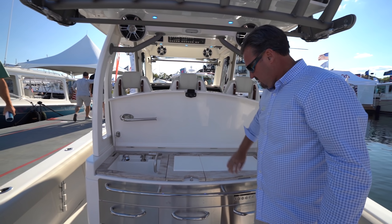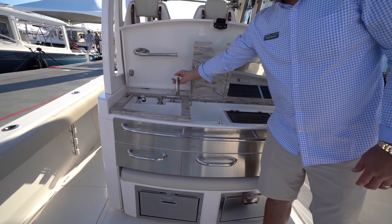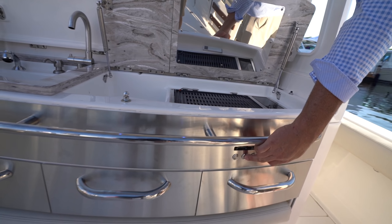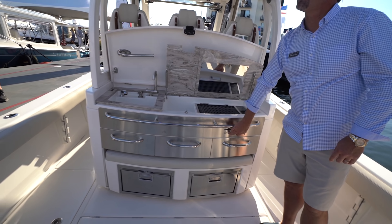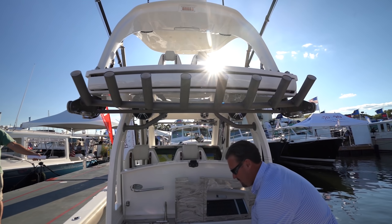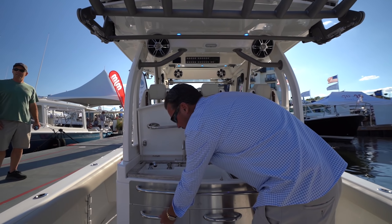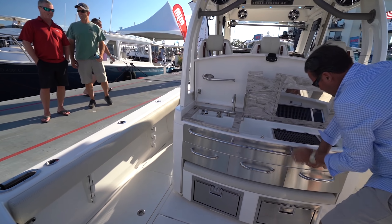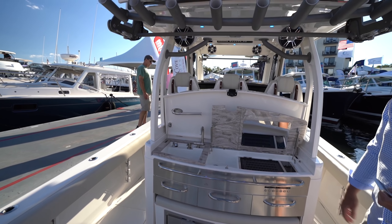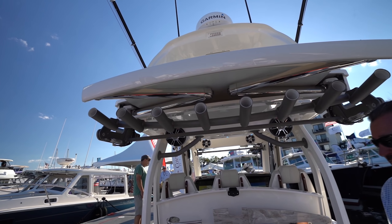In the cockpit we've got a barbecue grill, prep sink, and fresh water sink. Up here we've got the rod rack — let's go ahead and put it down. Look at this — nice shade-type setup.